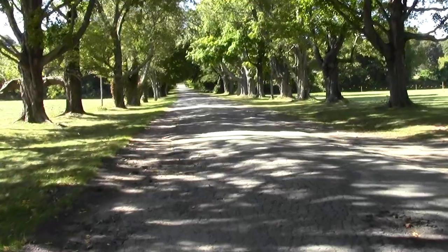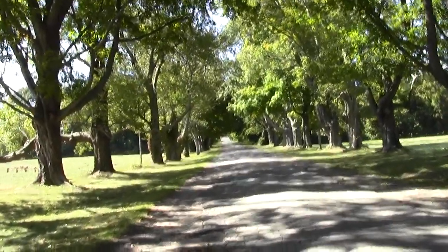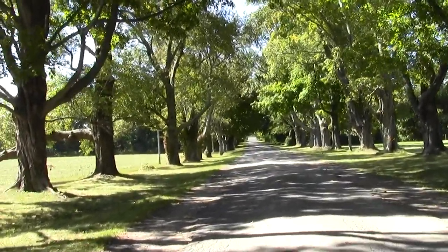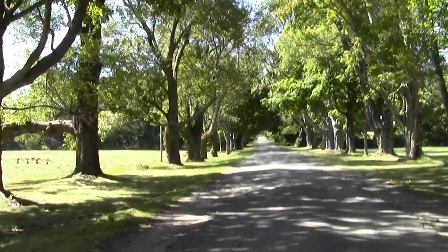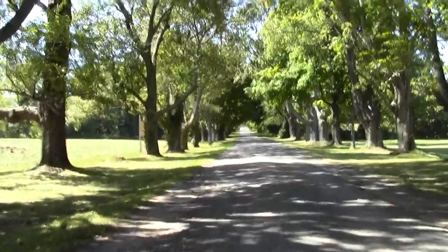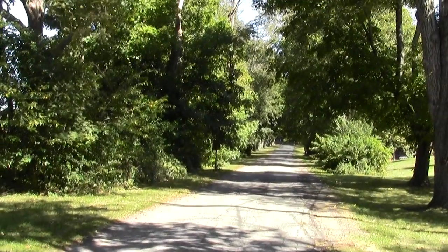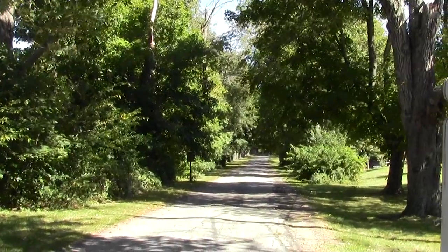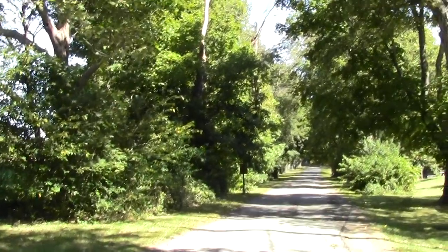We follow this long, magnificent tree-lined driveway, and then I believe we're hanging a left when we get to High Street, resuming our way to Rowley Ward. Looking back fondly along the majestic driveway to the Spencer Pierce Little Farmstead.